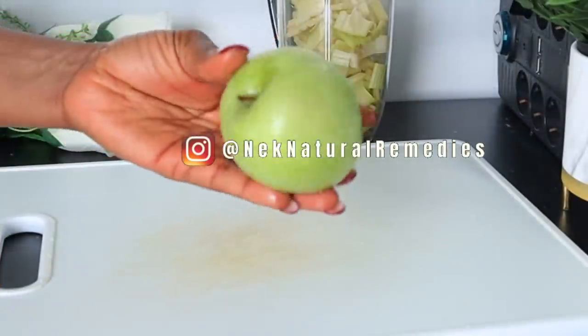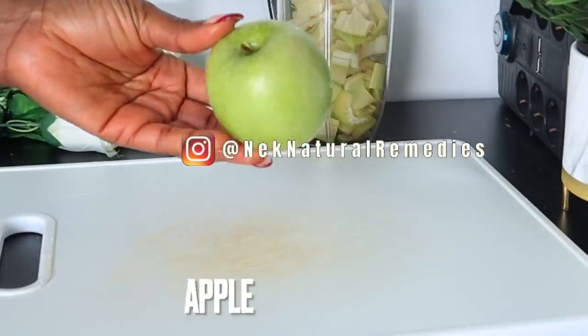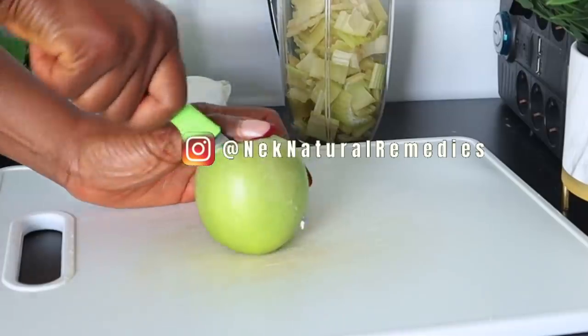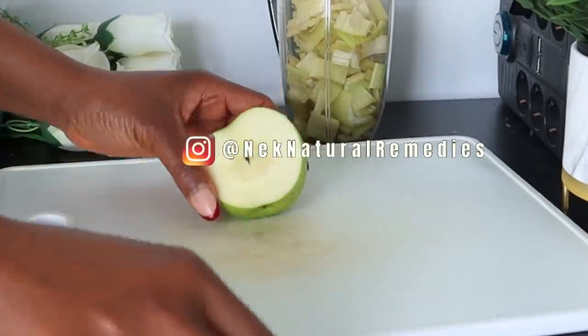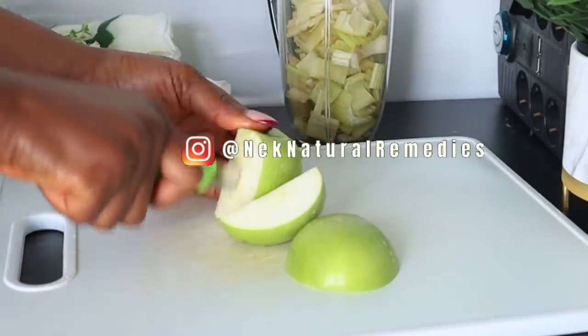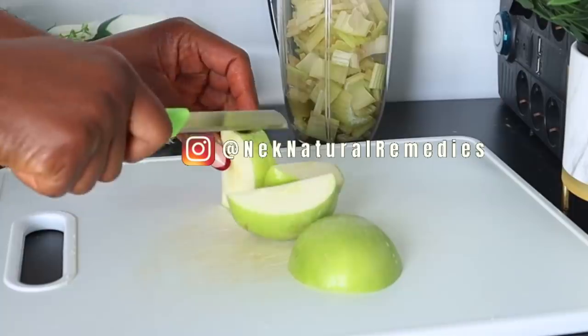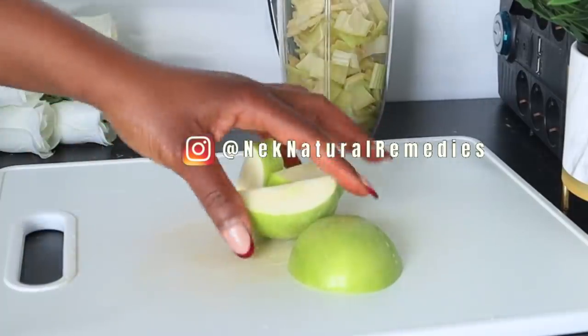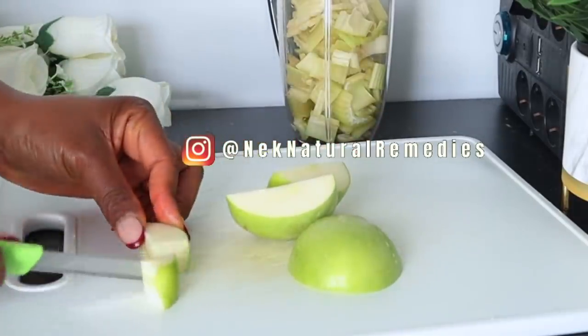Celery treats constipation, reduces stress hormone levels, fights inflammation, and provides many other benefits — it promotes overall health in numerous ways. After celery, here is apple, and for the apple I'm using one green apple. You can go for the red — any one you have is very okay. Apple is a food that is especially rich in collagen, elastin, and UV-fighting ingredients.